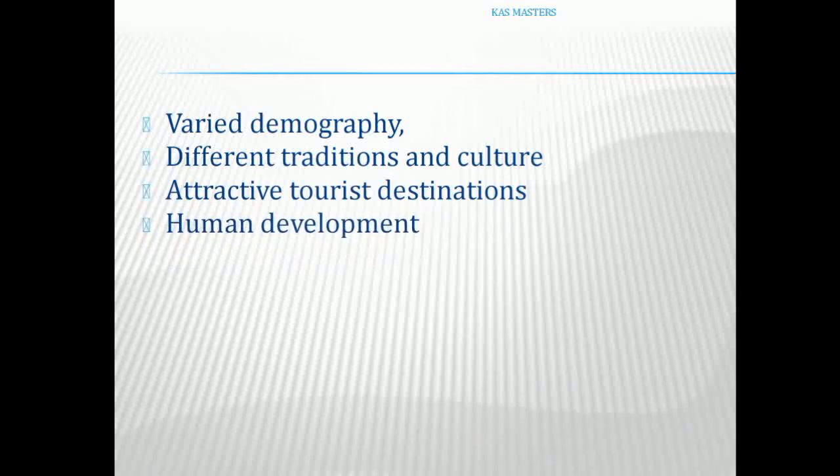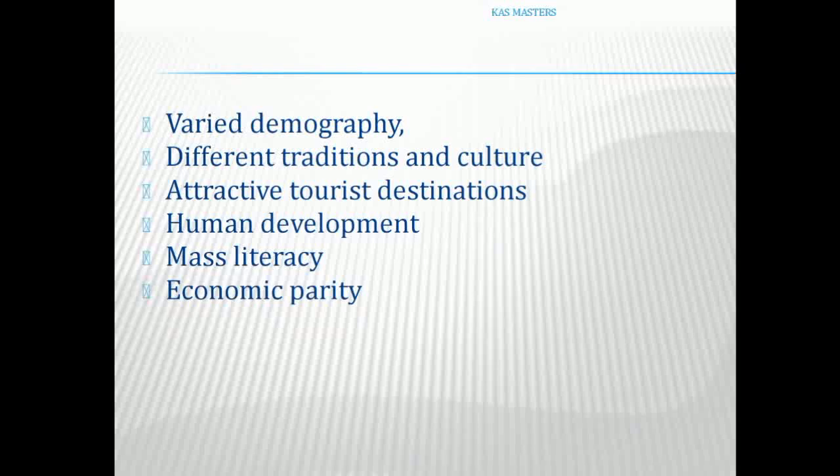In terms of Human Development, Kerala leads in India's Human Development Index. This covers health, literacy, and economic indicators. Kerala is a state of mass literacy.